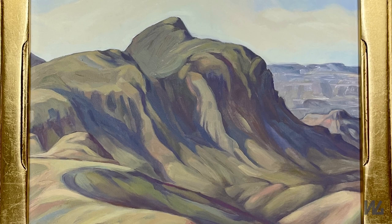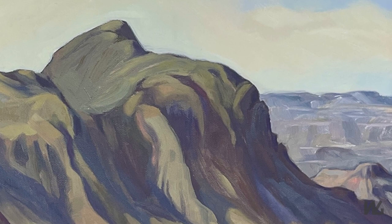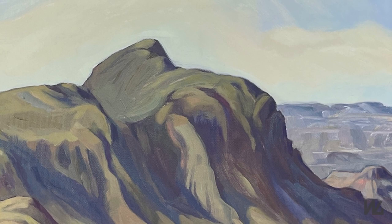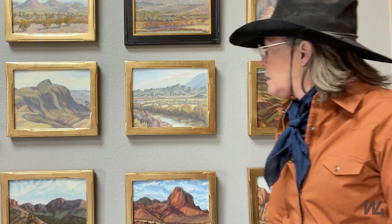This one is the view from Soto Vista, and you can see way over in the distance Santa Elena Canyon. When you're up there — it's a real high spot in the Big Bend — you can see a long way, and it almost seems like you can see forever.